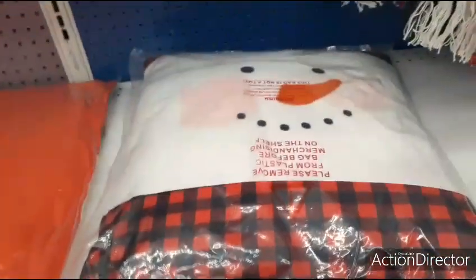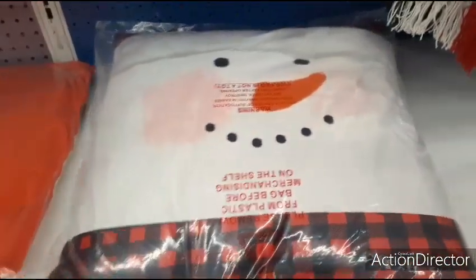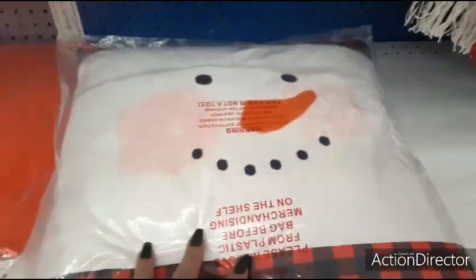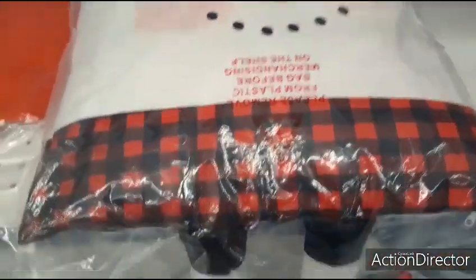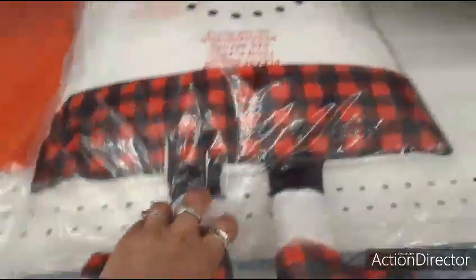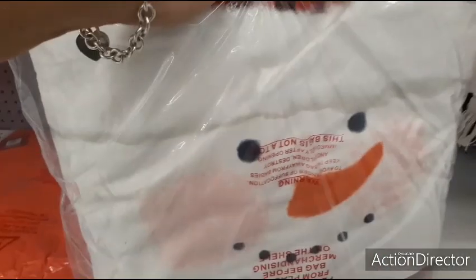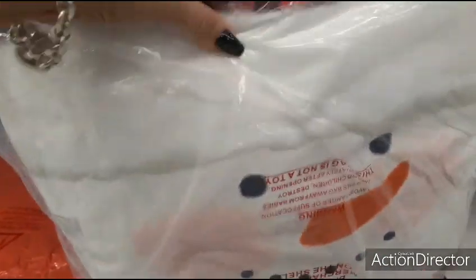We're at the 99 cent store checking out their pillows, which are in vacuum bags so they look all smushed. This is a snowman pillow with red and black buffalo check, cute little booties, and it sits like a pillow. However, there appears to be a stain on it, which looks pretty gnarly, so I would not get this one.